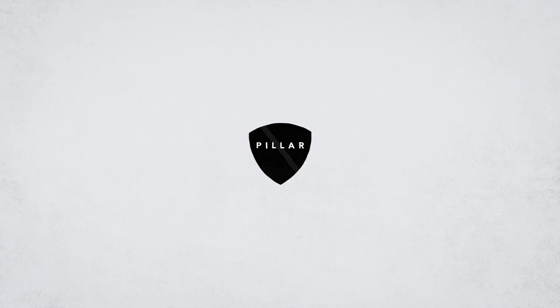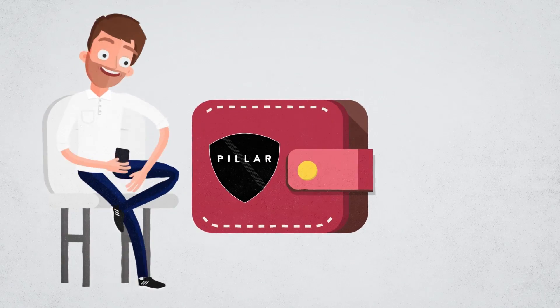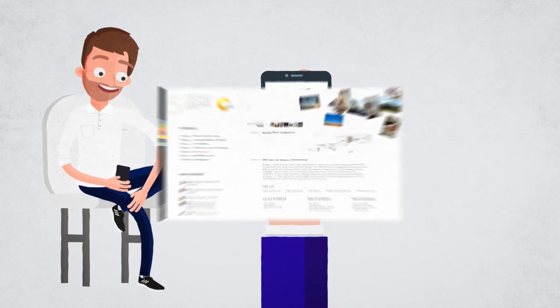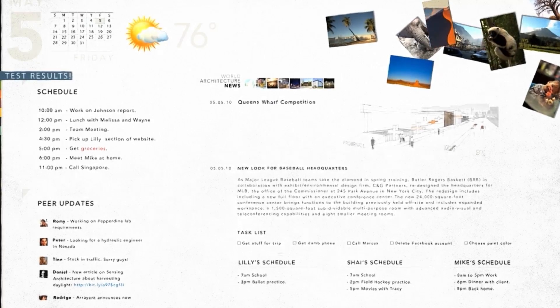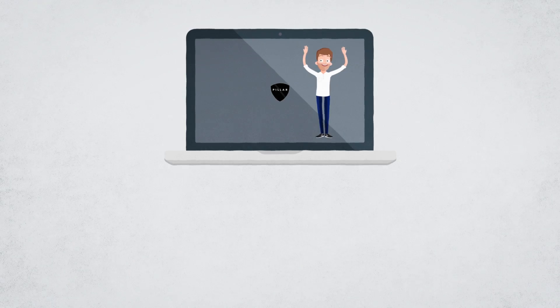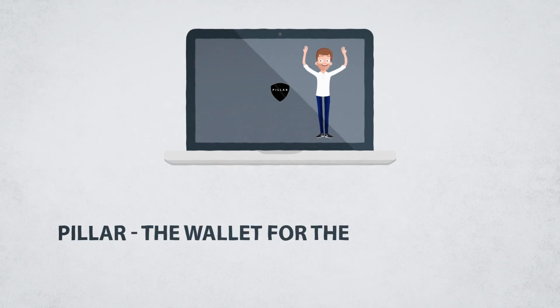The Pillar Token powers this new ecosystem, which starts as a wallet, but evolves to become Max's trusted personal assistant, pulling in whatever he needs, and leaving all his old apps and accounts behind. The Pillar Wallet is a new platform that helps Max get things done. Pillar, the wallet for the 21st century.